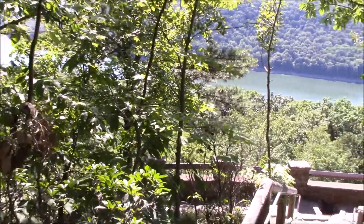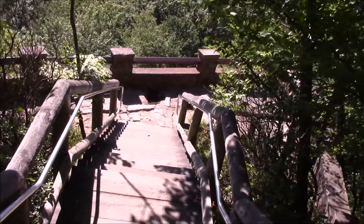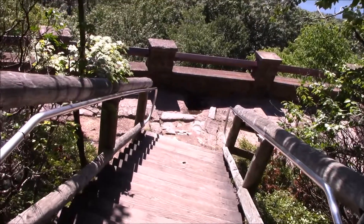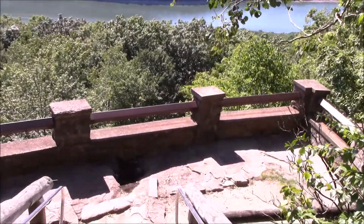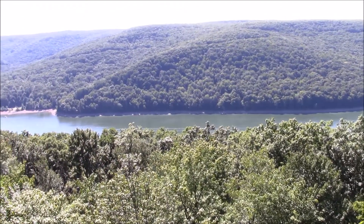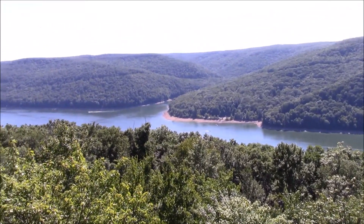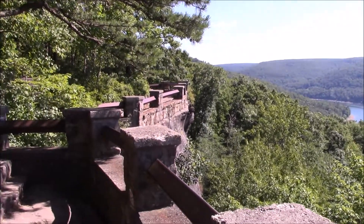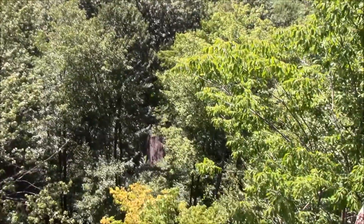The scenic vista is starting to appear ahead as the descent down the stairs is being made. This is quite a view. Some people can be heard talking below at the bottom of this overlook — it sure is a long way down. A stairway leading down there hasn't been seen, but there are some steep narrow trails. For today, I'll err on the side of caution and stay up here since I'm alone and unprepared to do any climbing.